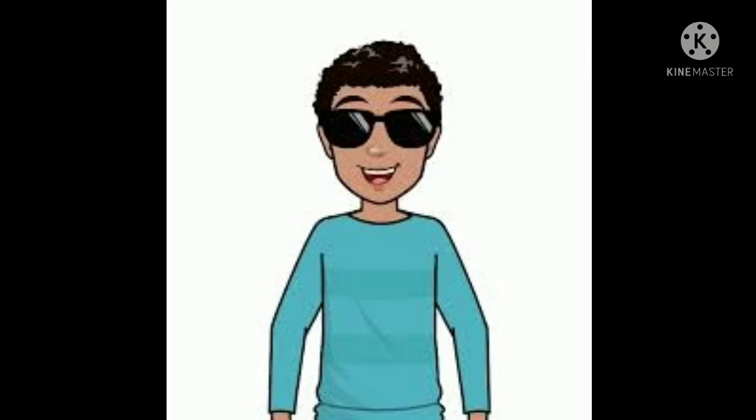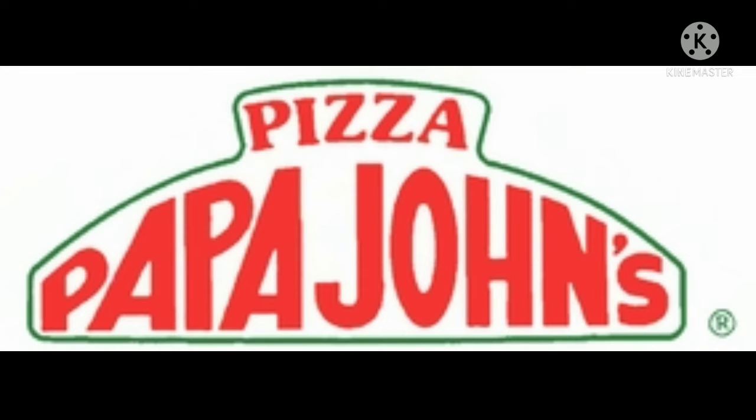Now without further ado, let's get started. 1984: there's a white shape and on it there's the word 'pizza' in red text, and under it there's the word 'Papa John's' in red text, all on a red background. 1984 to 1995: there's the word 'pizza' and 'Papa John's' in red text in a green outlined shape.